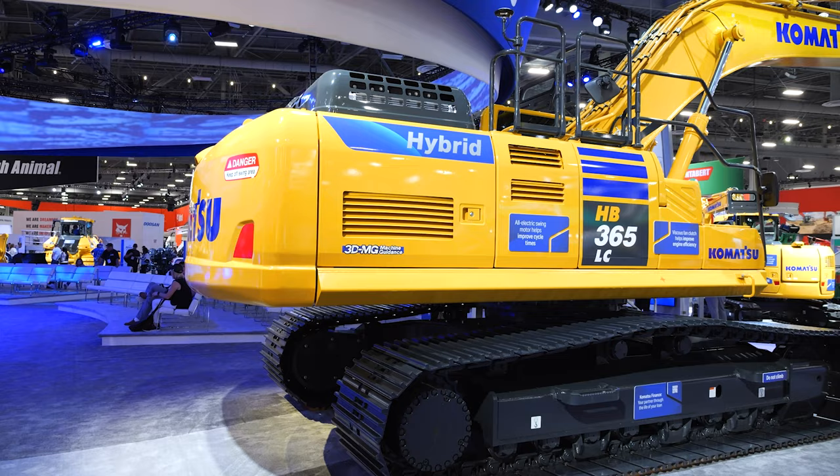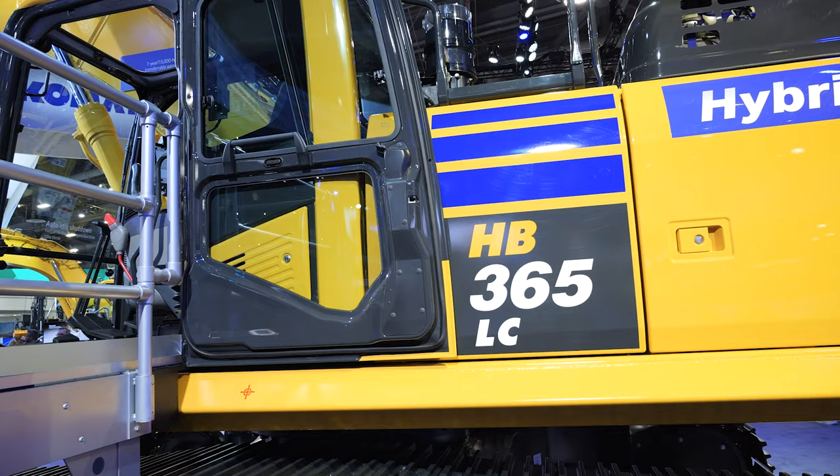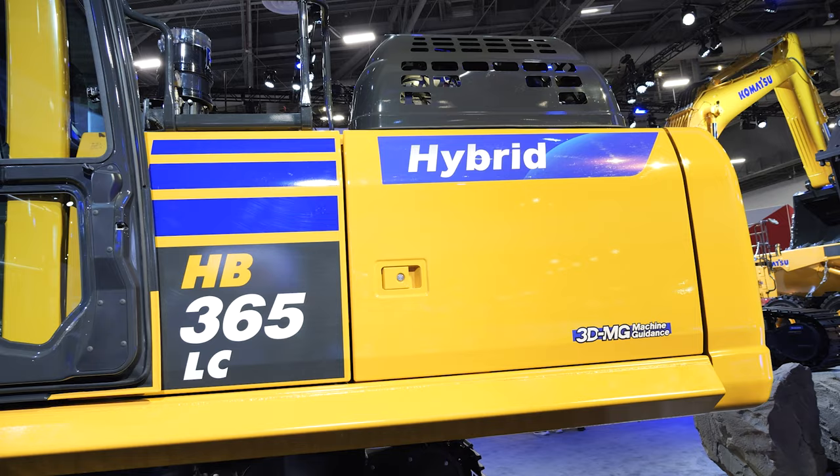We idle at 700 RPM — ultra low idle. The other unique thing we do is we have a motor-generator sandwiched between the engine and the hydraulic pumps. Since we idle at this ultra low RPM, which helps save fuel, if I command a control that requires RPM to come up, I will take power from the capacitor, turn that generator into a motor, and get that RPM up to operating speed — the same as a regular excavator at a higher end.